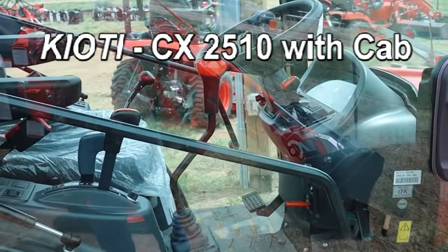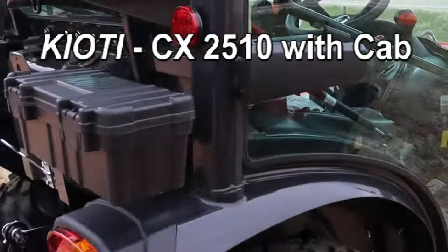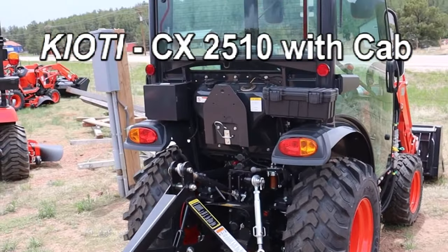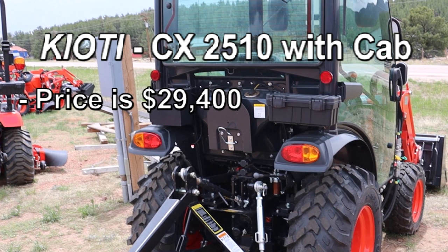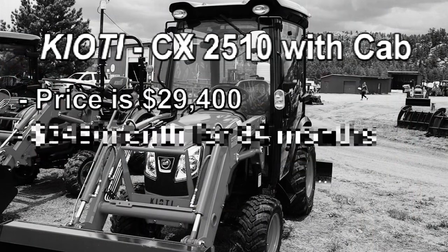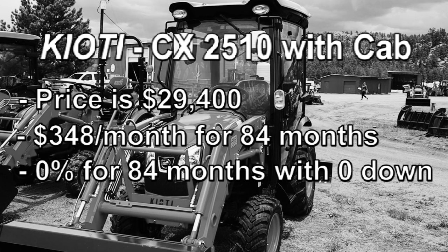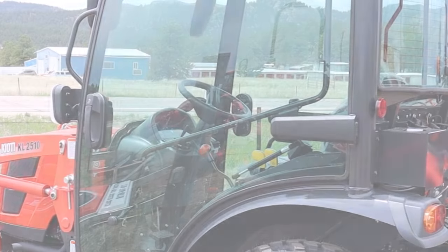A very roomy cab — lots of opportunity to get things done with this cab. This particular tractor, price on it is $29,400. That comes to $348 per month at 0% for 84 months with zero down. So consider coming and driving this 24 horsepower tractor — nice, nice cab. Thank you.